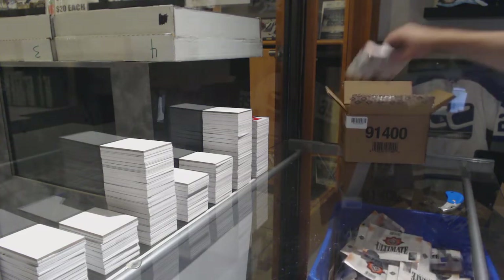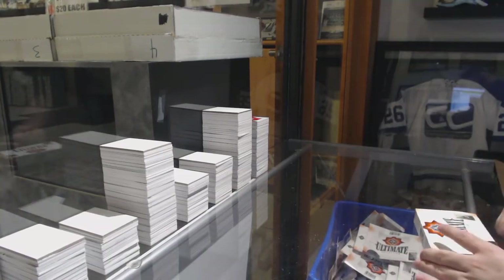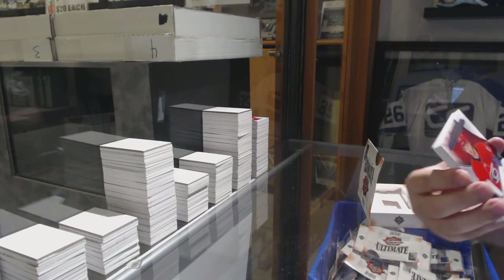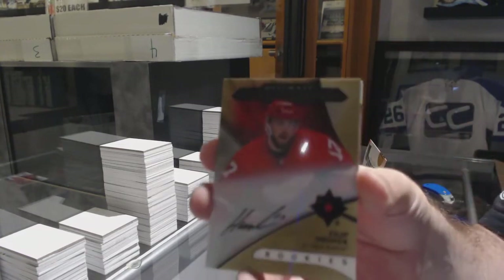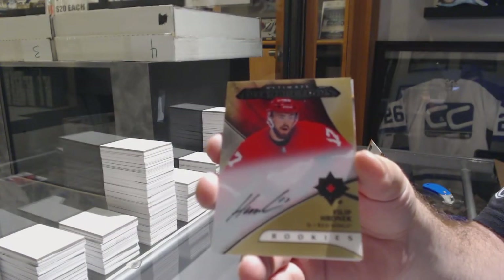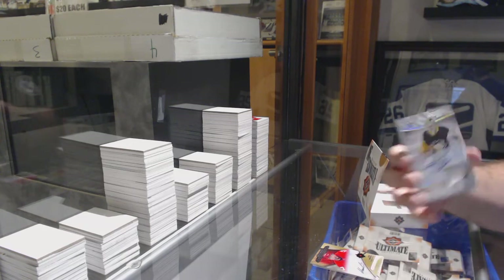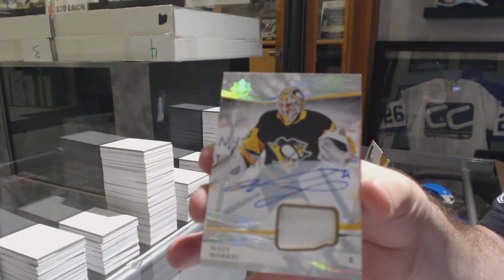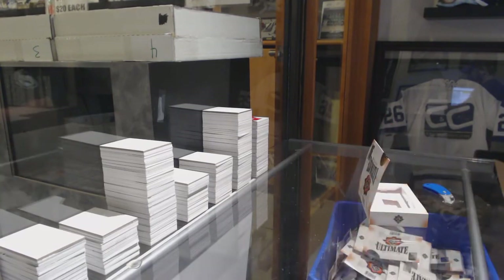Alright, last pack — mojo! For the Carolina Hurricanes, Warren Foegel. For the Red Wings, rookie auto Ultimate Introductions of Philip Roenick. For the Penguins, jersey auto Matt Murray. Matt Murray — and we've got a Brett Howden for the Rangers. There she goes!